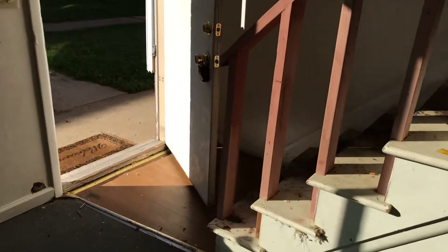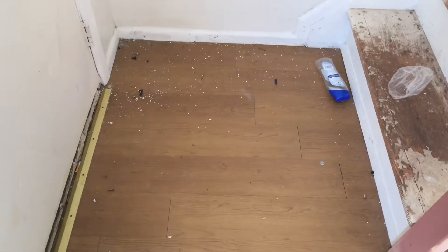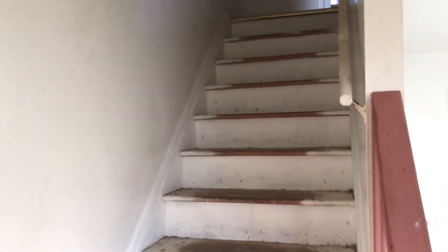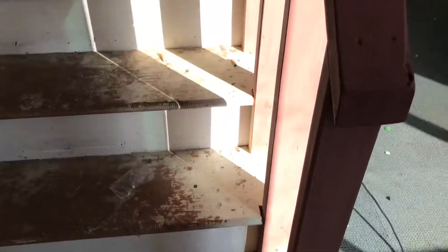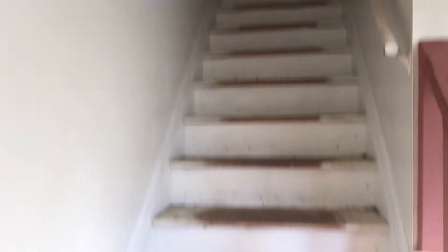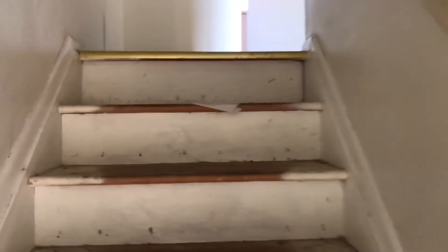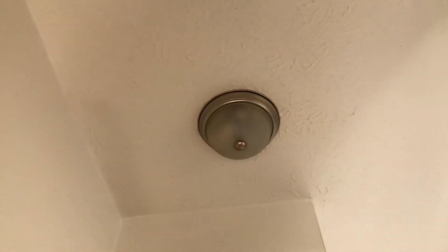We're going upstairs. The flooring will need to be replaced. Complete paint job. New carpeting on the stairs. Handrail needs to be painted. Carpet at the top of the stairs will need to be replaced — it's stained. Light bulbs burned out at the light at the top of the stairs.